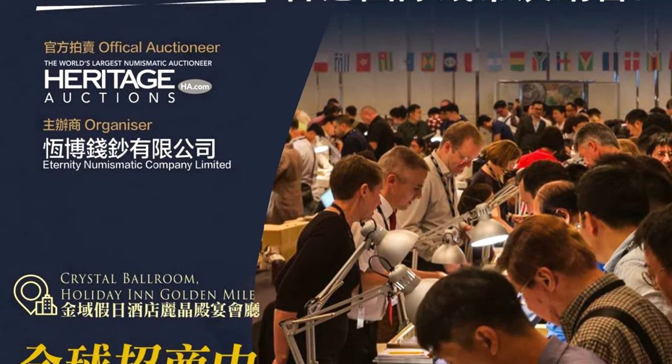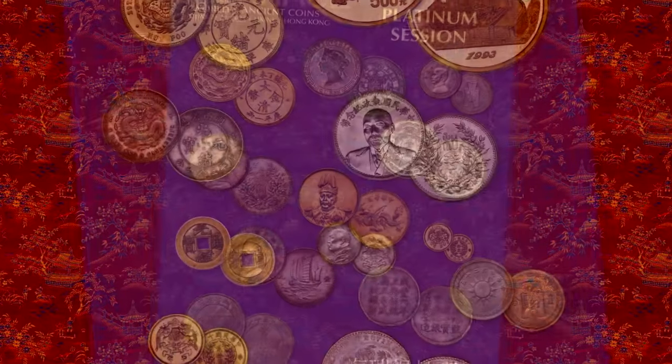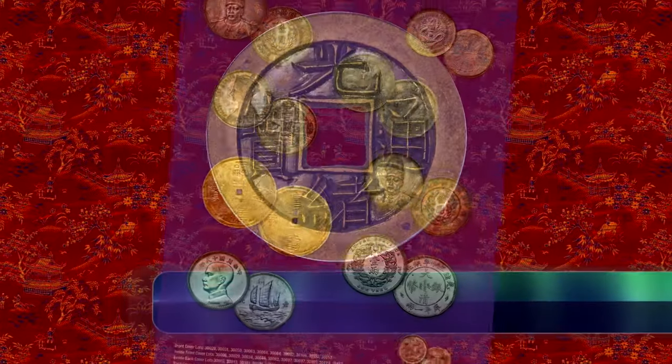The June Hong Kong International Numismatics Fair saw the Heritage Platinum Session auctions deliver some spectacular Chinese coins, worth almost 9.5 million dollars at final hammer.